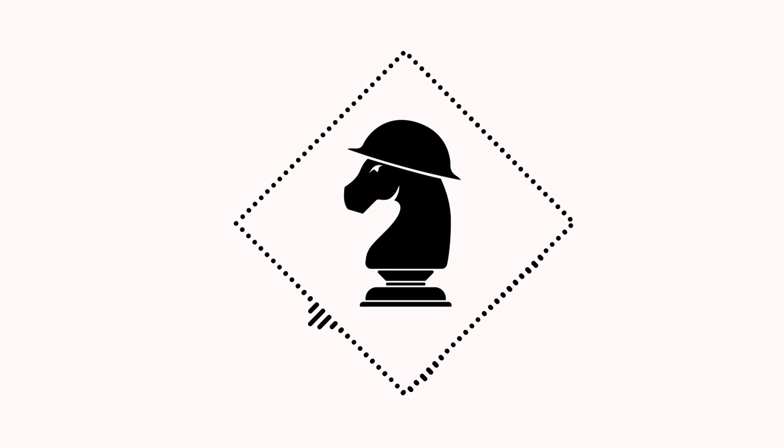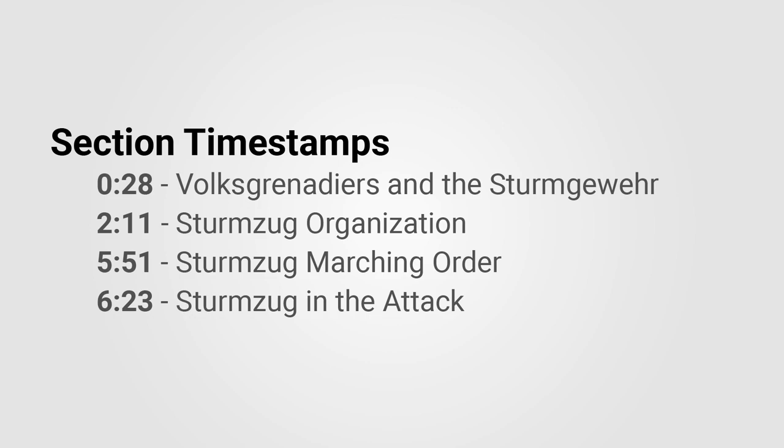Welcome back to Battle Order everybody. Today we are covering the Sturmzug or Assault Platoon, a type of late World War II unit within the German army that was based primarily around the use of assault rifles.